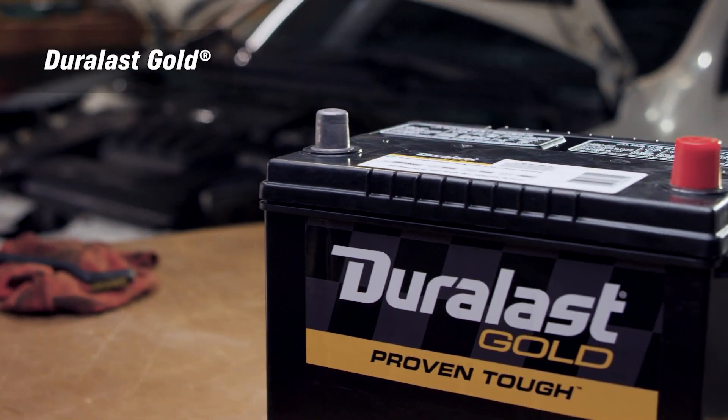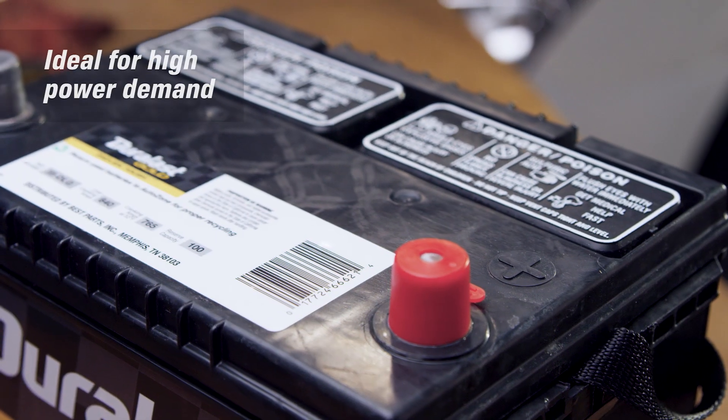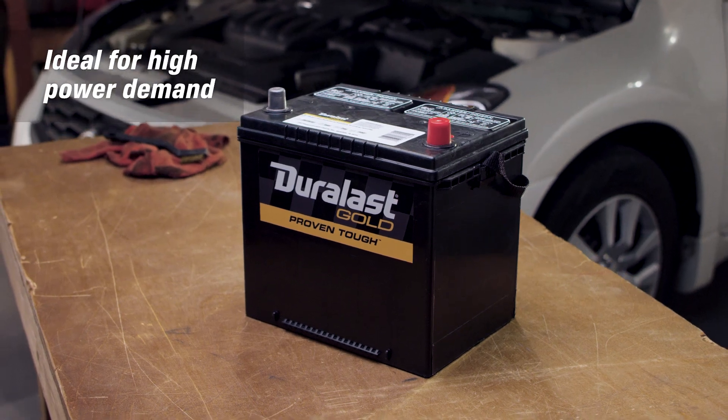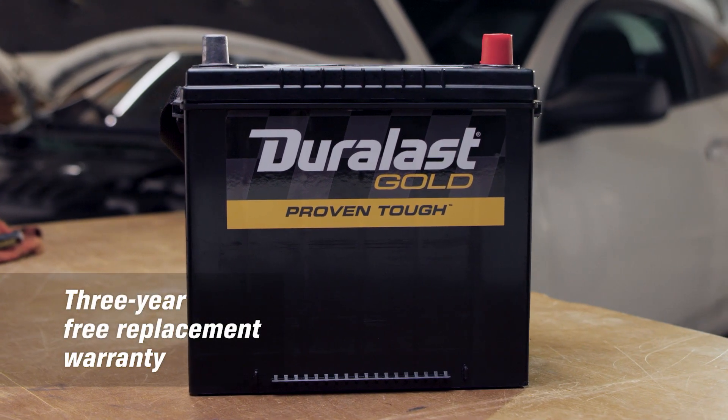Duralast Gold batteries have more lead plates for better and longer life. This battery is ideal for vehicles with higher power demands like heated seats or infotainment systems. Duralast Gold batteries come with a three-year free replacement warranty.